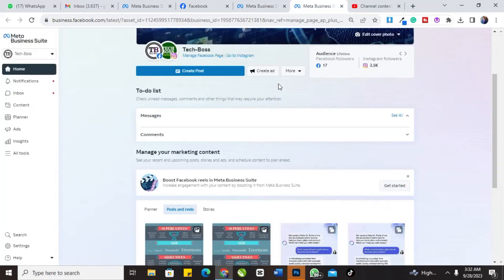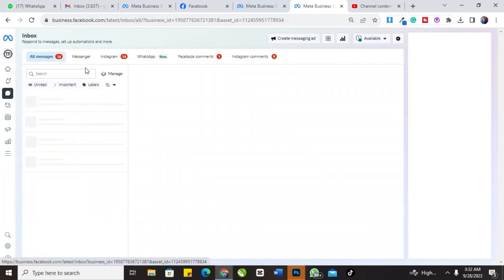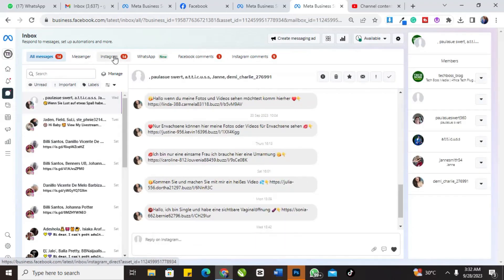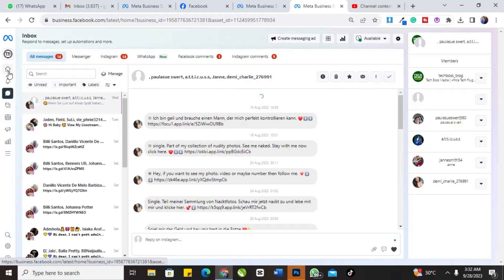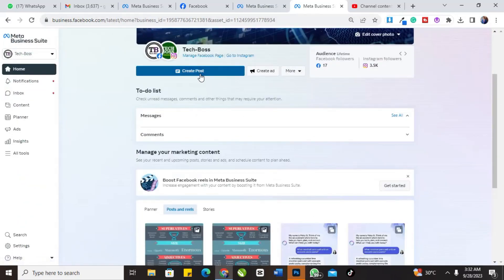You can see your messages — you can see all your messages, your Facebook messages and your Instagram messages, all in one place at the same time. Now let's say we want to create a post.